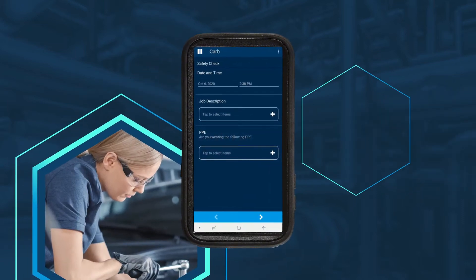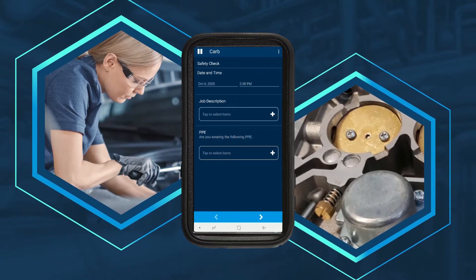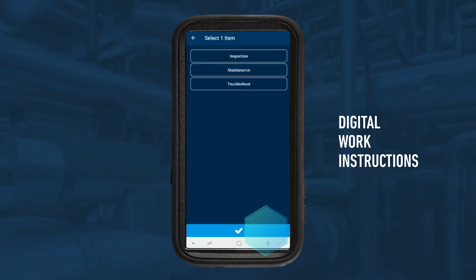Vanessa was just assigned a job to troubleshoot the carburetor in an engine malfunction. She's at the asset and ready to start the job. Automatically, on-site digitally captures the time, date, and GPS coordinates. With step-by-step guidance, we significantly increase speed, accuracy, safety, and consistency across teams.